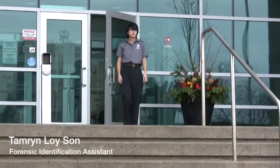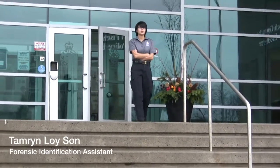My name is Tamron Lyson and I work as a Forensic Identification Assistant with the York Regional Police. I attend crime scenes and collect, preserve, and document evidence.